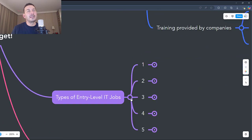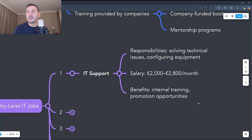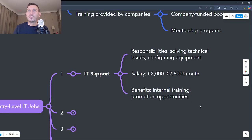The first entry-level IT job is IT Support. This involves troubleshooting basic technical issues for users, such as internet connections, software bugs, or hardware problems, setting up IT equipment such as laptops or printers, and providing support by phone, email, or chat for internal users or customers. It's a great entry point into IT even with no previous experience, you can develop communication and problem-solving skills, and it's a position with many opportunities for promotion to more technical roles. Entry-level salaries for IT support in the Netherlands vary between €2,000 and €2,800 gross per month, depending on the company and location.